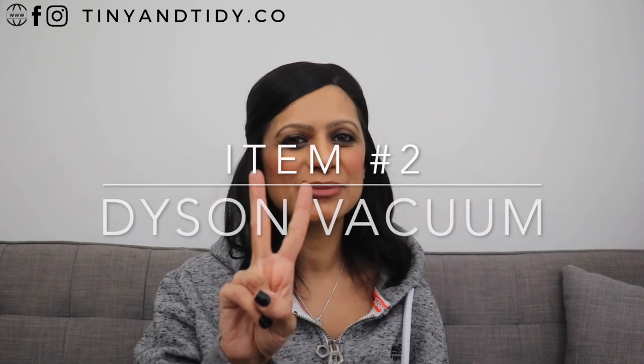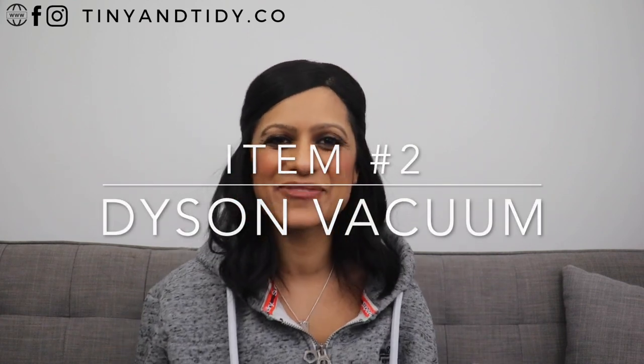Never in my wildest dreams did I think that I'd someday have a YouTube channel where I'd go on about my love for plastic containers — so crazy! Alright, let's move on to item number two: my cordless Dyson vacuum.